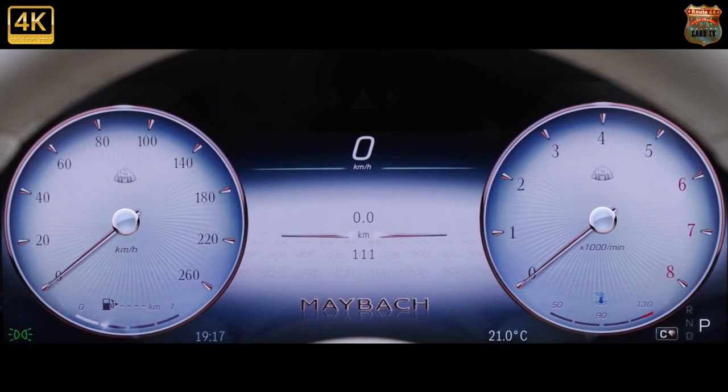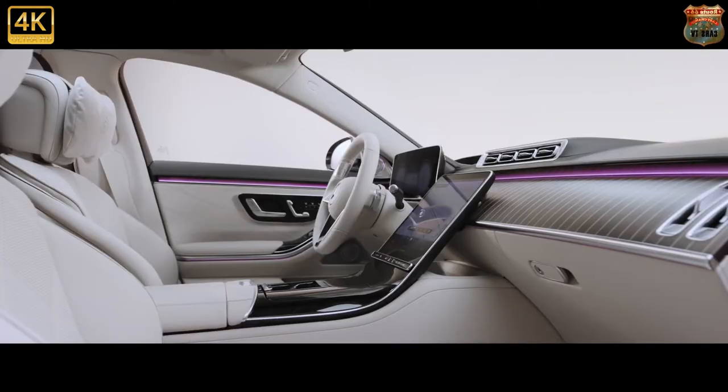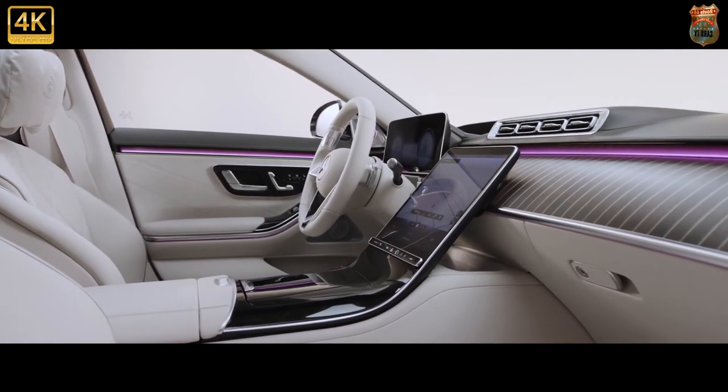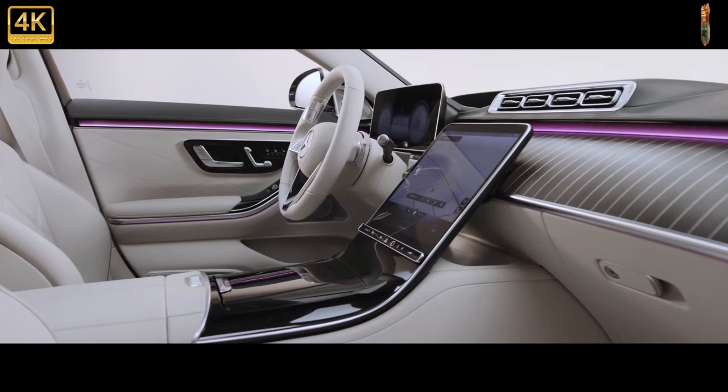Maybach Motorenbau GmbH revealed its first-ever car at the 1921 Berlin Automobile Exhibition — the Model W3, with coachwork by Aura in Cannstatt. That's right, Maybach is 100 years old this year.